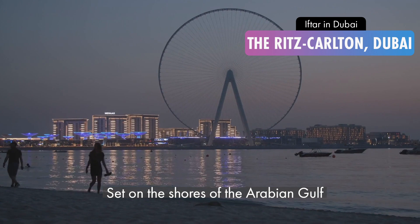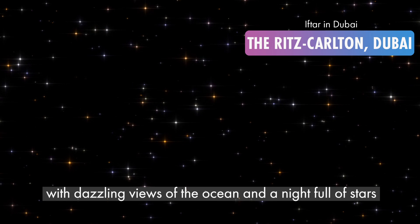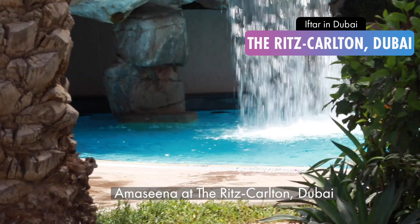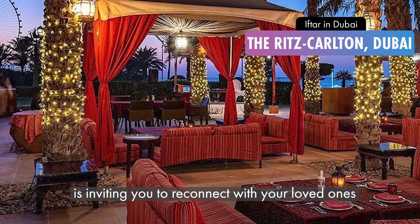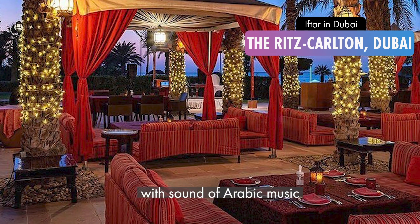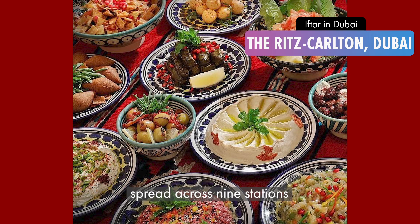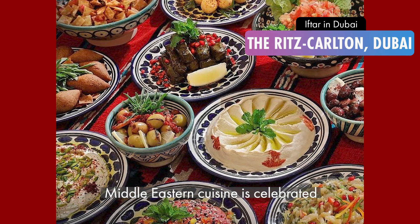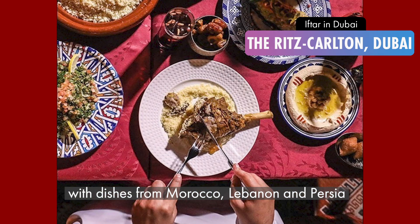Set on the shores of the Arabian Gulf with dazzling views of the ocean and a night full of stars, Amasina at the Ritz Carlton Dubai is inviting you to reconnect with your loved ones. The Bedouin-inspired tent with the sounds of Arabic music is the perfect setting for a lavish Iftar. Spread across 9 stations, Middle Eastern cuisine is celebrated with dishes from Morocco, Lebanon and Persia.